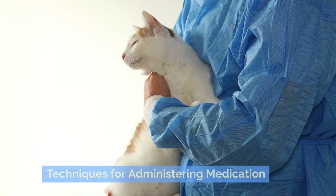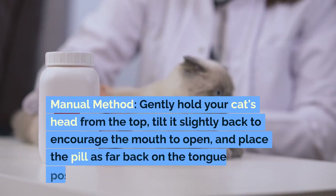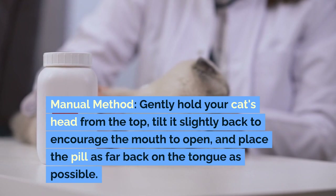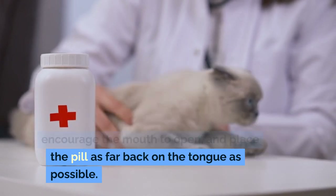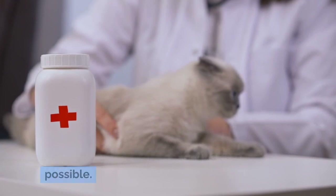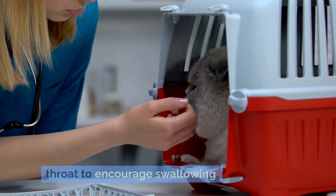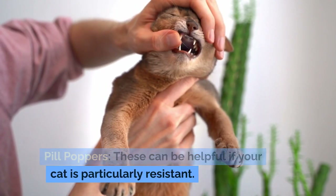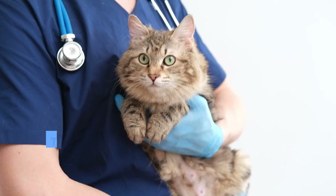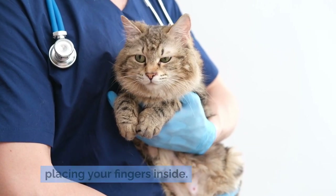Techniques for administering medication. For pills and capsules, use the manual method: gently hold your cat's head from the top, tilt it slightly back to encourage the mouth to open, and place the pill as far back on the tongue as possible. Gently close their mouth and stroke their throat to encourage swallowing. Pill poppers can be helpful if your cat is particularly resistant — the device allows you to place the pill directly at the back of the mouth without placing your fingers inside.